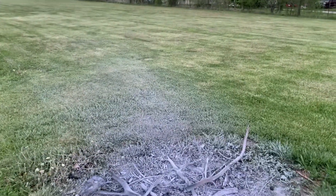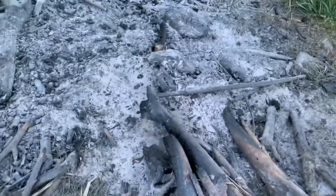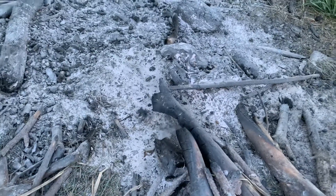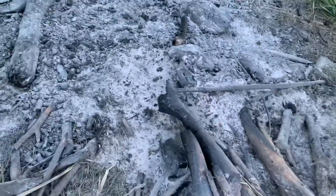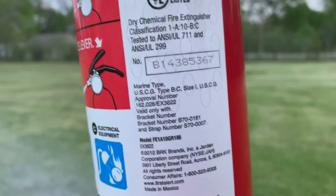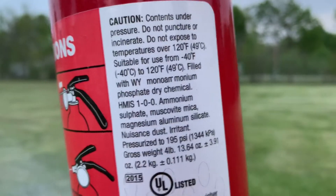Second of all, if this is monoammonium phosphate, it does seem kind of awfully white. Monoammonium phosphate has a yellowish color to it. This looks kind of like sodium bicarbonate.